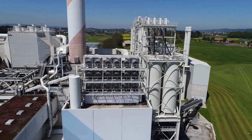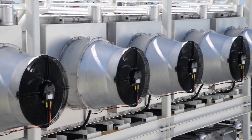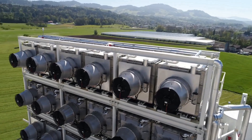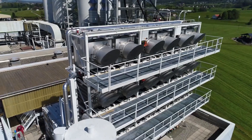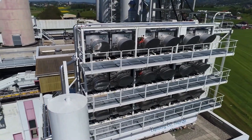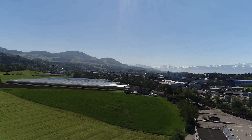Switzerland-based Climeworks is doing much better. They are using a mine-based solid absorbent. Once the absorbent becomes 100% saturated with CO2, the absorbent is heated at 100 degrees Celsius, at which the CO2-amine bond is broken and CO2 is collected.